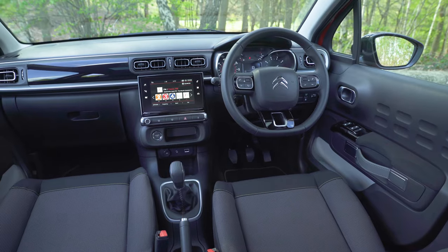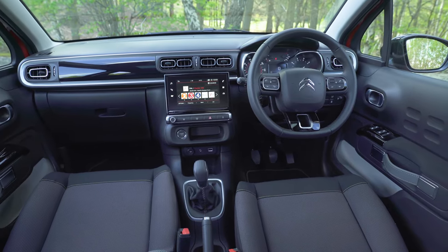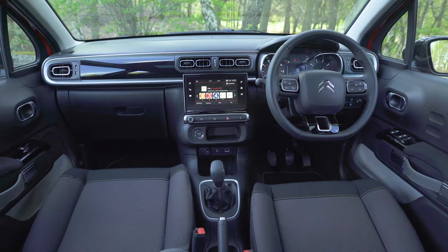Speaking of which, the C3's speakers give out a decent sound quality, but if you enjoy your tunes, the Nissan Micra's Bose system will be a better choice.